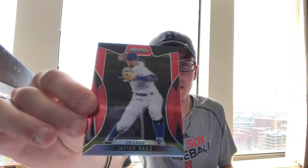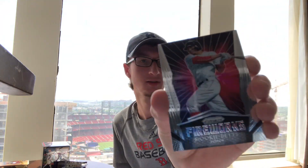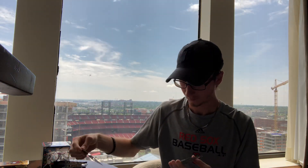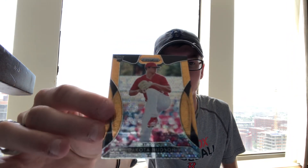Is this one numbered? Javier Baez — no, just a red, but a nice red. Here's a nice one for Boston — Fireworks Mookie Betts, that's cool. Here's a green, Steven Gonsalves, numbered out of 199. And here's another gold numbered 150 — Dakota Hudson, rookie. And two base: Perez and Tyler Maul, he might be pitching.